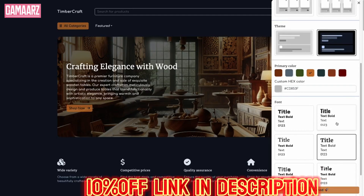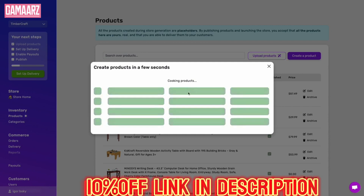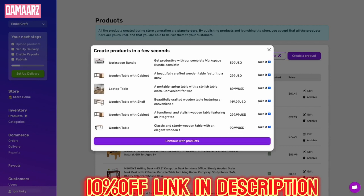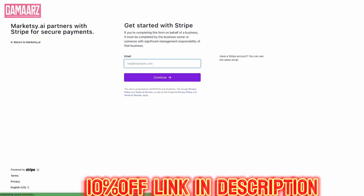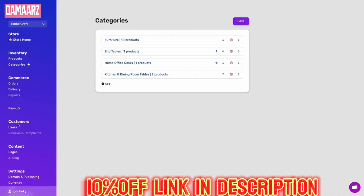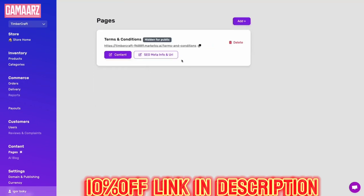The highlight of Marketsy.ai is undoubtedly its lifetime deal. The prospect of unlimited access to a robust marketing toolkit without recurring monthly fees is enticing. However, it's crucial to evaluate whether the lifetime deal aligns with your long-term business goals. Consider the scalability of the platform and whether it can grow along the way.